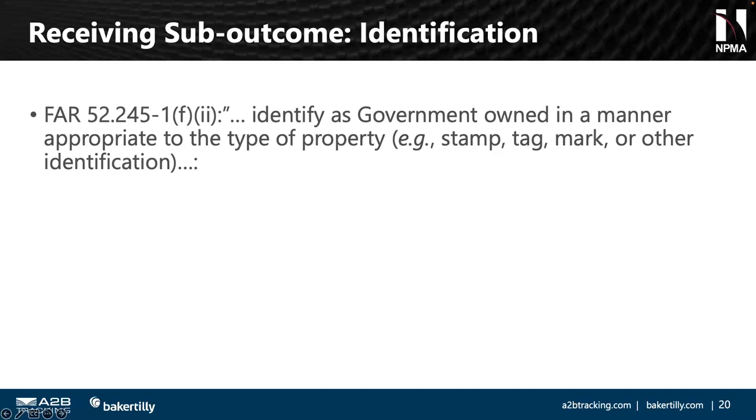Before we get into identification, I want to highlight that the process flows Peter showed — how information moves — if that's what you're using as a contractor, it's okay to include that in your policy and procedure. A lot of that happens in an automated fashion. You get away from saying 'Jim's going to pull all the paperwork and manually enter records' because the whole aspect of the receiving process is creating a record we'll keep through the life cycle of the item. As much as that is automated, we need to capture that process in our policies and procedures — who reconciles, at what point do things happen.